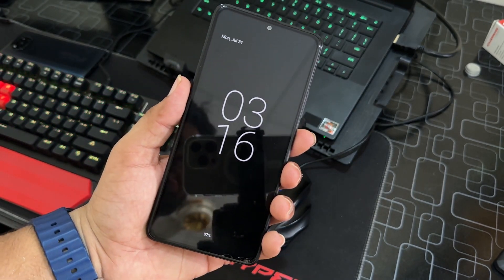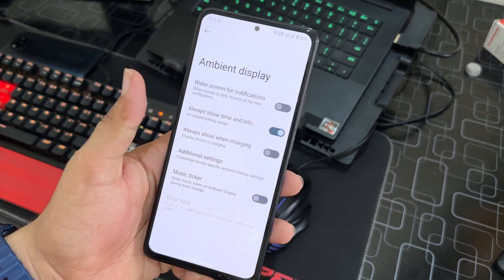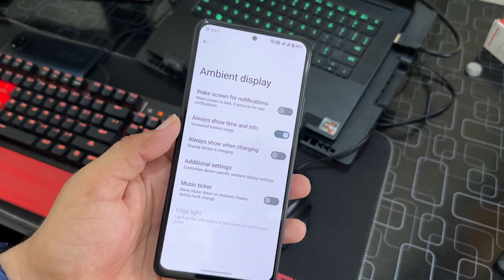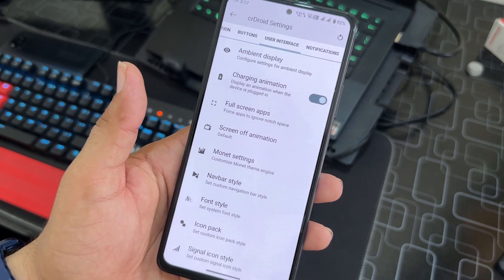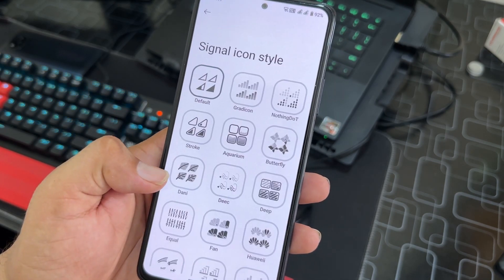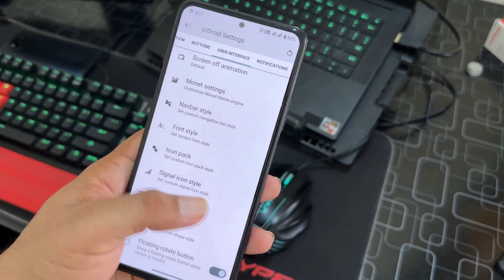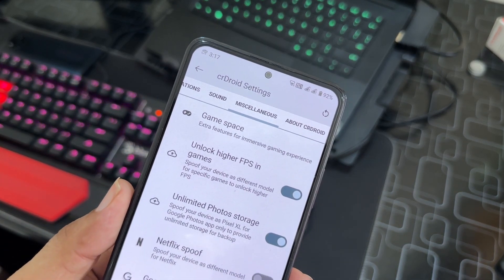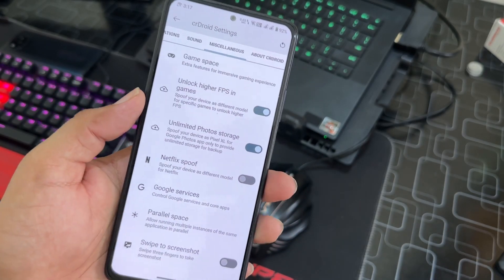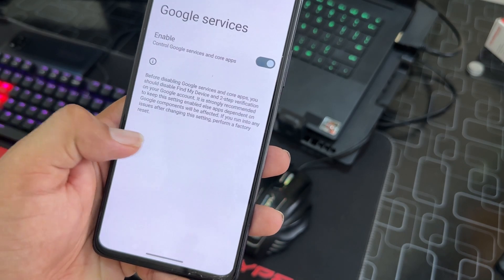Always-on display is available and working fine — the animations look really cool, almost like a Pixel 7 Pro experience on the Redmi Note 10 Pro. There are also charging animations, full-screen app animations, Monet settings, navbar styles, phone styles, icon packs, icon shapes, and a floating rotate button. Under Misc settings, you have Game Space, the ability to unlock higher FPS in games, unlimited Google Photos storage spoofing, Netflix spoofing, Google services, parallel space, and a three-finger swipe for screenshot.